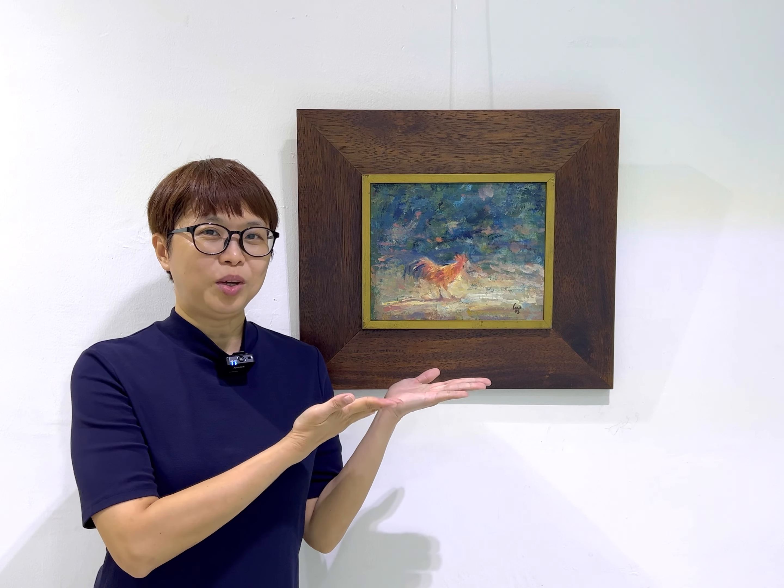Hello, how are you? Today I want to share one of my father's paintings — this painting. This is a 2003 oil on canvas painting. It is a painting of a rooster.